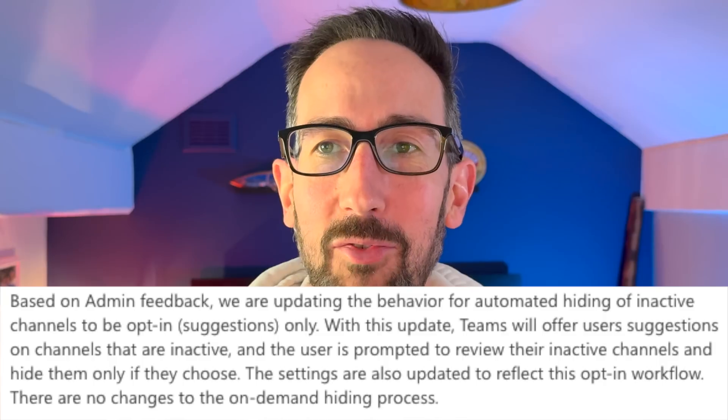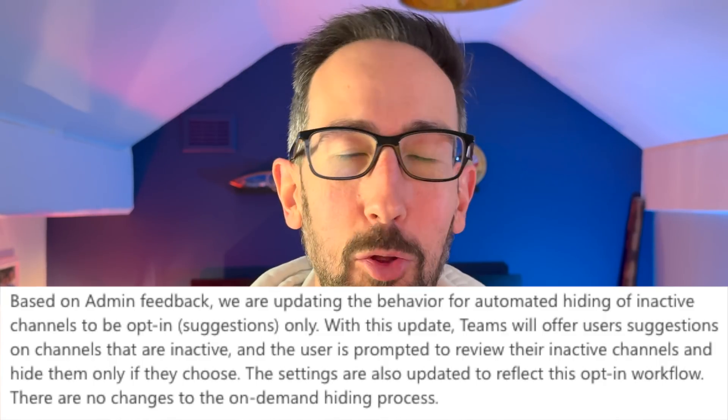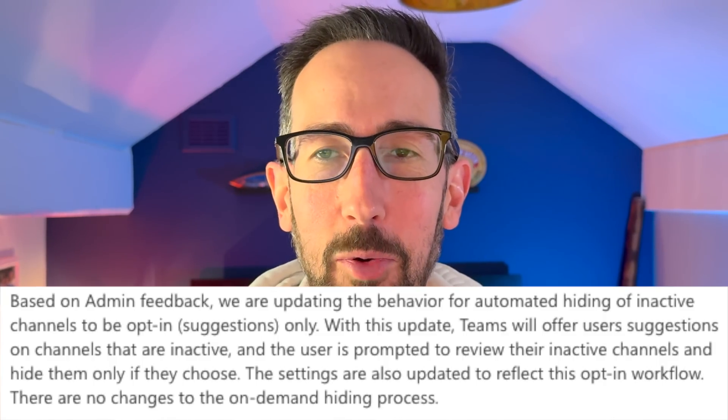When it first came out, Microsoft was going to hide channels automatically for you — I'll get to why that's a bad idea. But when I came to make this video and went back onto Message Center, they've actually had some feedback from other admins and made it opt-in, so it'll just suggest channels you might want to hide. The first port of call for using Teams channels is that opting in or out of notifications should be determined by whether you show or hide the channel.